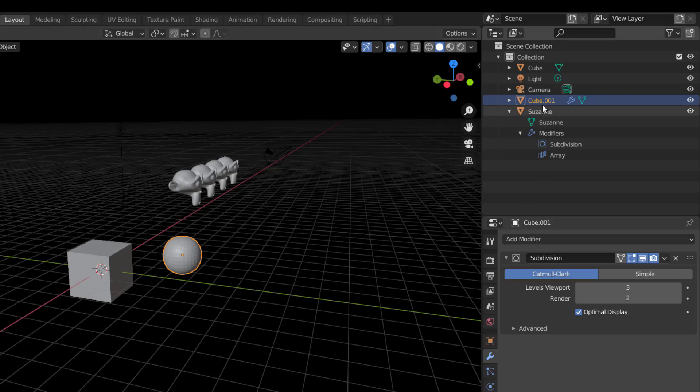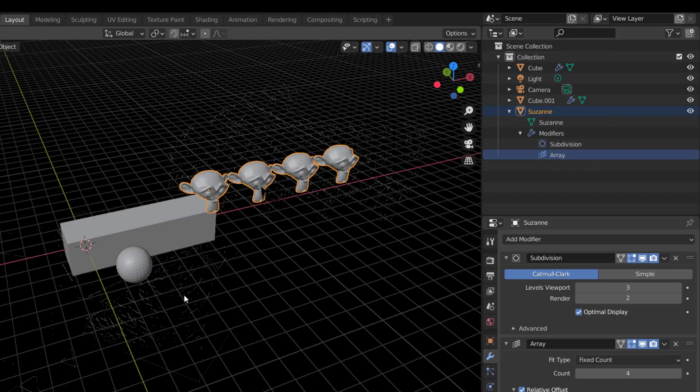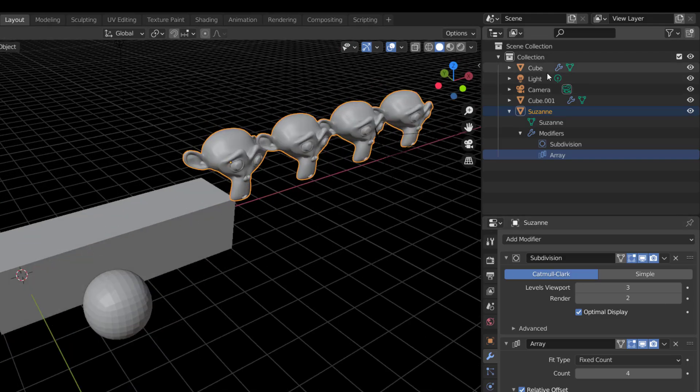Once I do that, you'll notice the subdivision is automatically copied over. We can do the same for the Array — select it and copy it across to Cube.001. At any point you want to make changes or affect objects independently, you can do all of these things. It totally makes sense that something like this is now available in Blender.